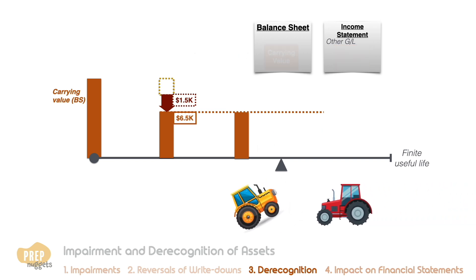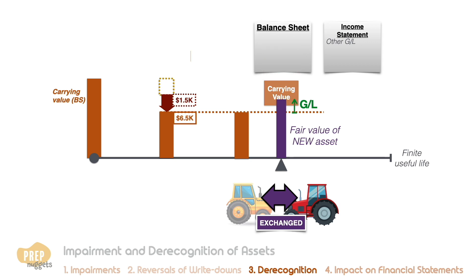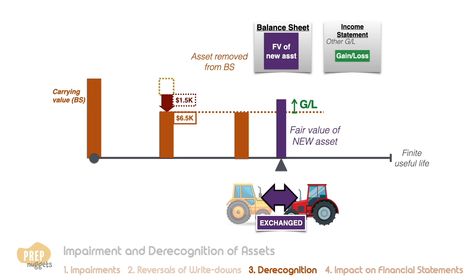If a long-lived asset is exchanged for another asset, a gain or loss is computed by comparing the carrying value of the old asset with the fair value of the new asset. The carrying value of the old asset is removed from the balance sheet and the new asset is recorded at its fair value. Likewise, the gain or loss is recorded in the income statement.